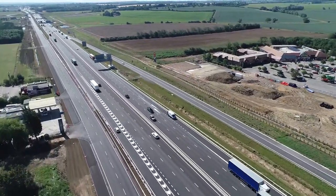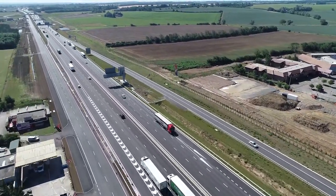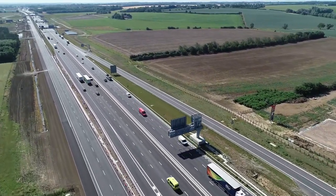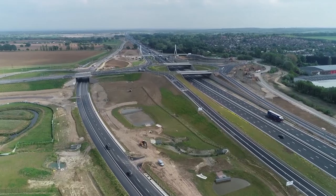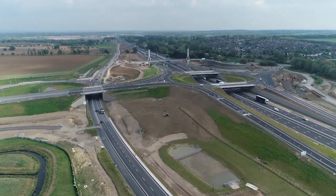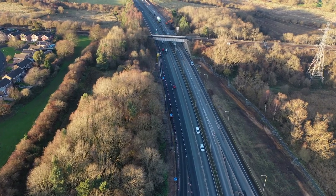The A14 scheme also included 5 miles of new roads — local roads for the local community — and 24 miles of non-motorised user routes for pedestrians, cyclists and equestrians. Through the construction carried out, we managed to improve journey times by 20 minutes over that 21 mile stretch.